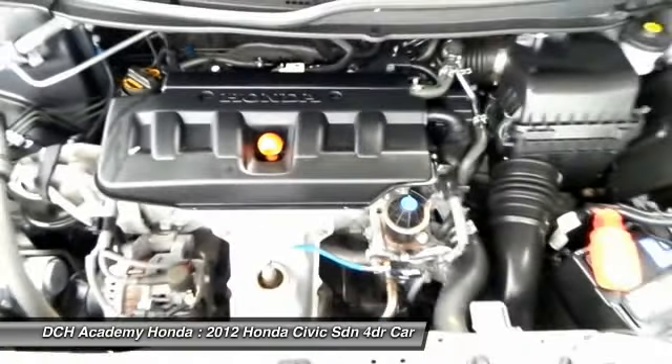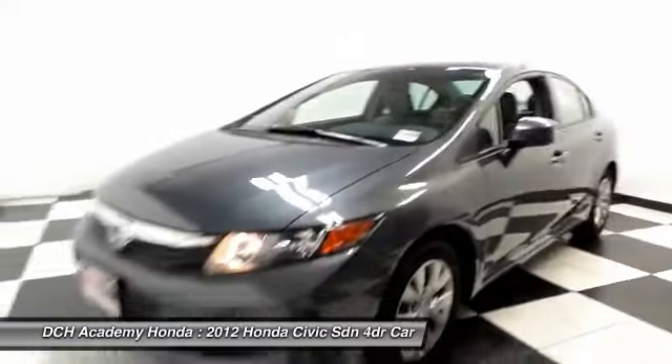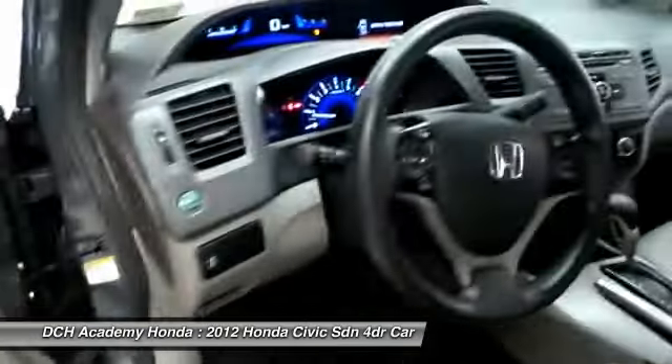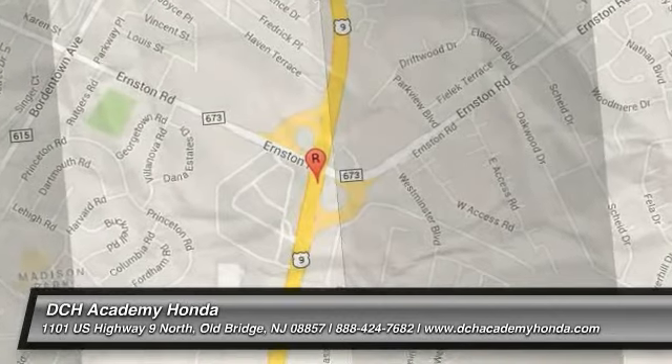It's nicely equipped with 15-inch wheels with full deluxe covers, power windows, mirrors, and door locks, keyless entry, cruise control, and a digital speedometer. It has a telescoping steering wheel with radio controls, a four-speaker sound system with CD player, auxiliary jack, USB port, and MP3 decoder.